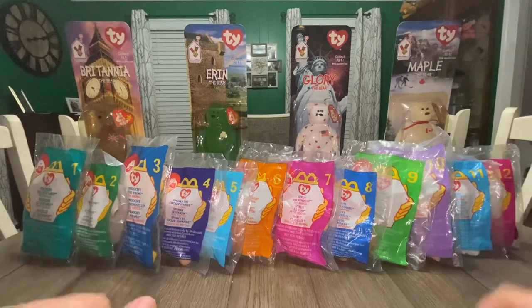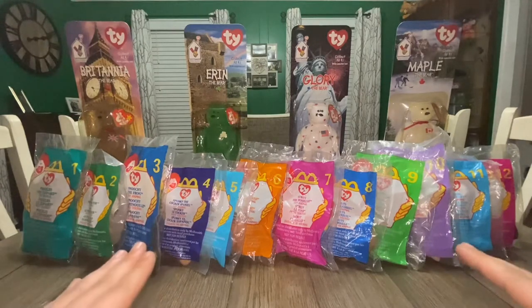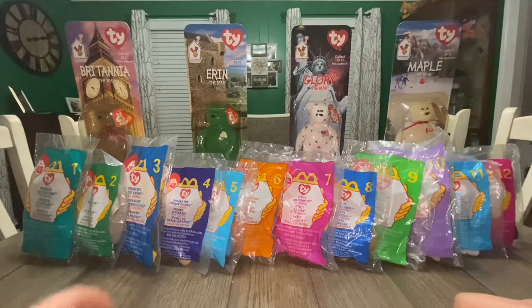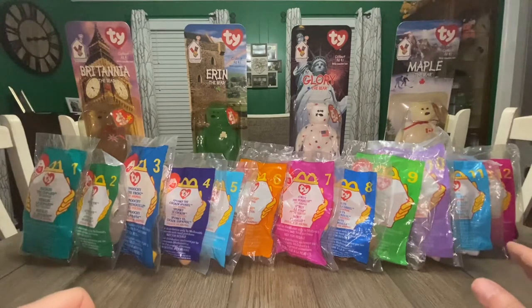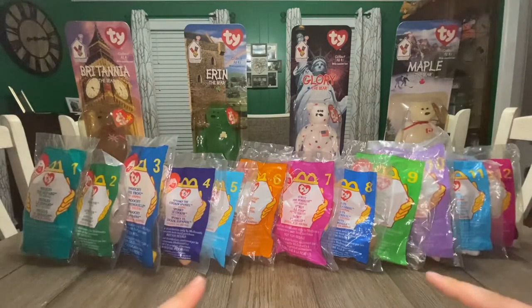I want to break this down into three parts. The beginning part is the bagged collection we have here. Just like the 1998 set, this one also has 12 different distinct Teeny Beanies, all with their own bags in different colors, numbered 1 through 12. This particular run had a very similar setup and marketing strategy to the year prior — it was set to run for a one-month period from May 21st until June 17th, 1999.